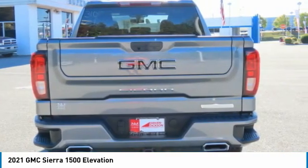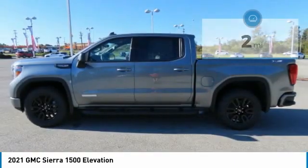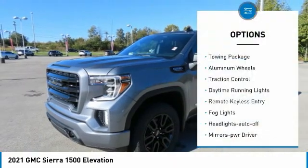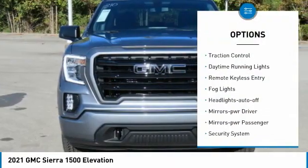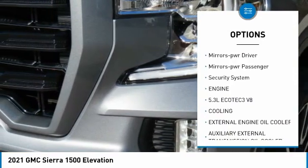Power and advanced technology can both be found in this fantastic truck. This vehicle has less than 100 miles. Here are some of this vehicle's great options: towing package, aluminum wheels, traction control, daytime running lights, remote keyless entry, fog lights.